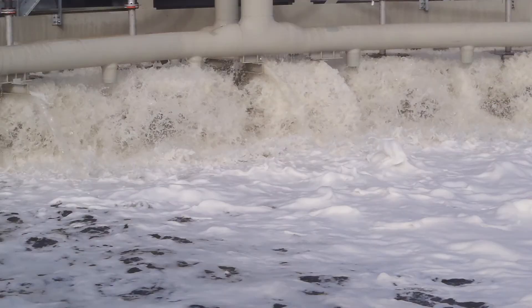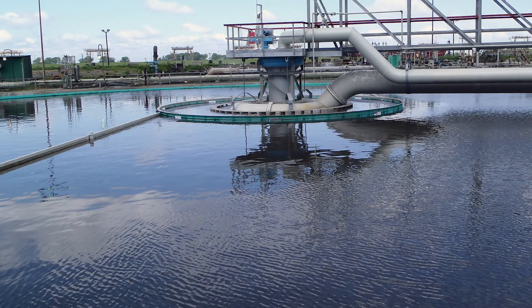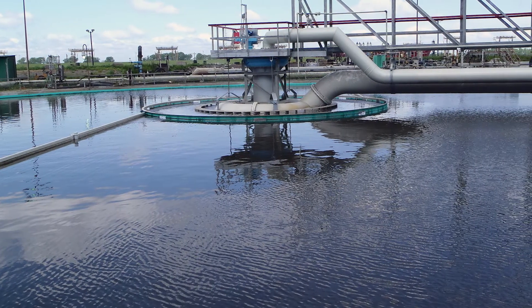The Bioxx tanks can hold 14 million gallons of wastewater at any given time — equivalent to the amount of water in 21 Olympic-sized swimming pools.